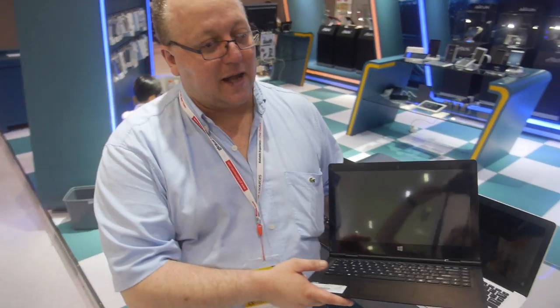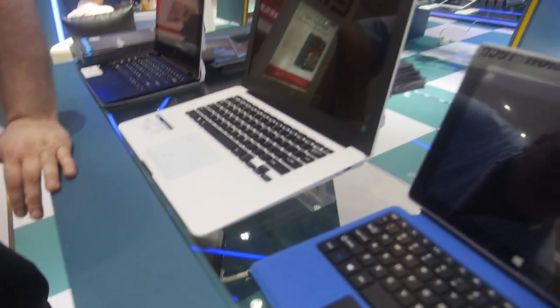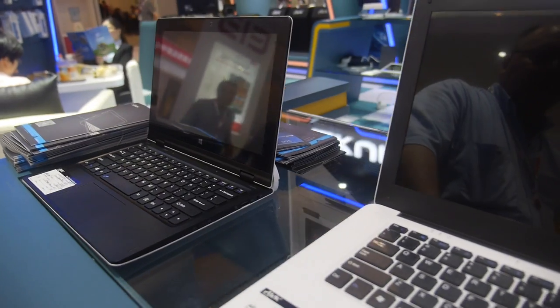Aikun, you're doing a new product segment? Yeah, so we are going to be doing some cloud books and also two-in-one devices moving forward. Right now, this is more of a prototype that we're showing at the show. If you look here, these are all based on Cherry Trail Intel technology.